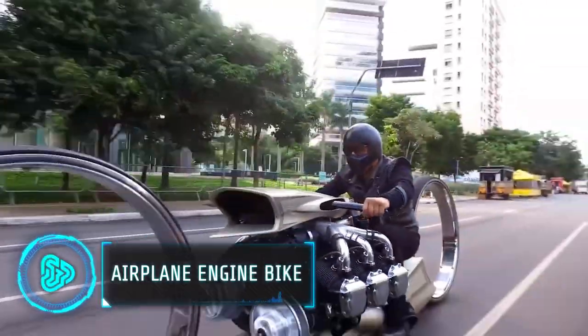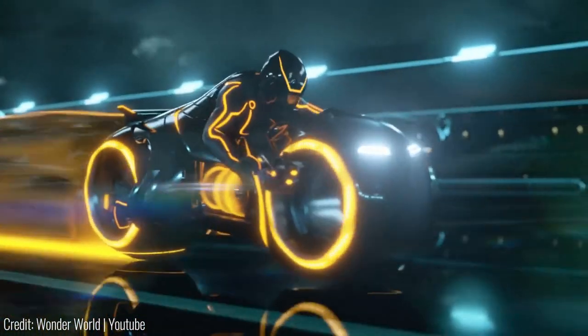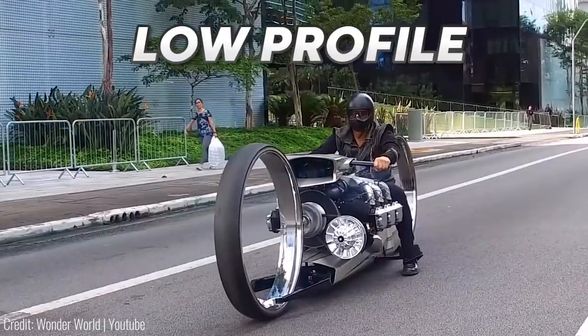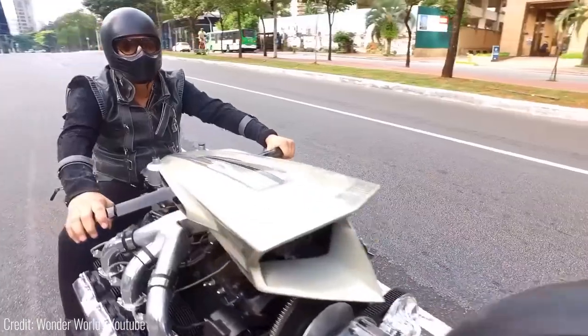This is a bike that's powered by an actual airplane engine. Taken straight out of the Tron movies, this thing has completely hubless wheels and a very low profile. Even the steering handles are carved into the engine block.